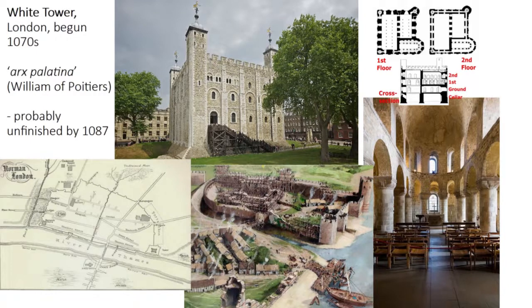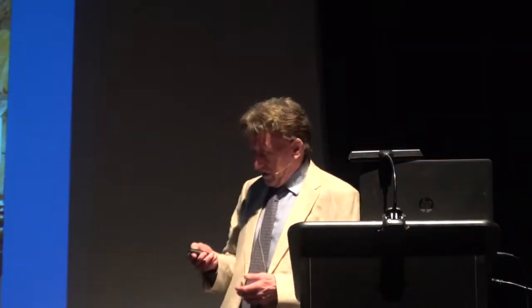The extent of sophistication of stone castle building in the early stages of the Norman conquest is nowhere better shown than in the White Tower of London — the arx palatina, a fortress palace in the words of William the Conqueror's biographer William of Poitiers. Begun in the corner of the old Roman walls of the city, they made use of pre-existing stone defences. A ditch and bank go up and then gradually the White Tower rises. It was probably not finished at the Conqueror's death in 1087.